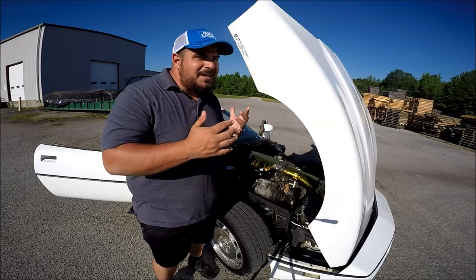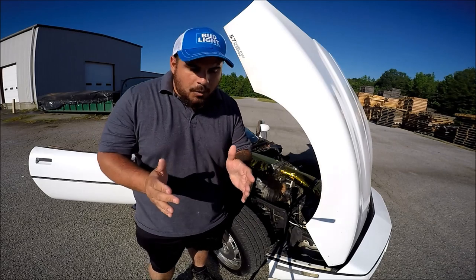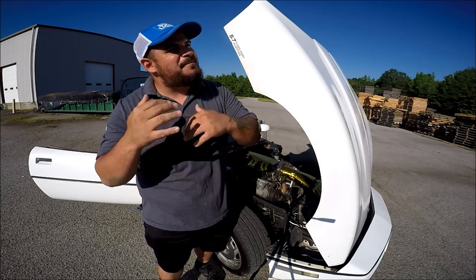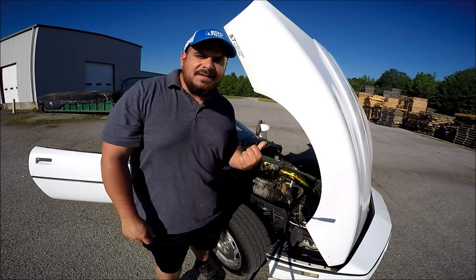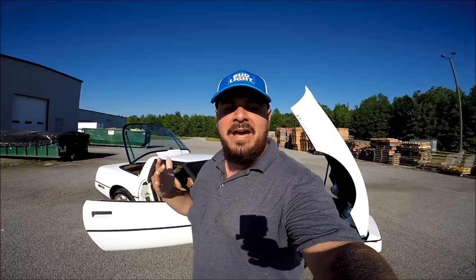Now sitting behind me is my 1990 C4 Corvette. And this video is about 11 things that will fail — not possibly, not maybe there's a possibility — 11 things that are guaranteed to fail on your 1985 to 1991 C4 Corvette. And with that being said, guys, let's go ahead and start this show.